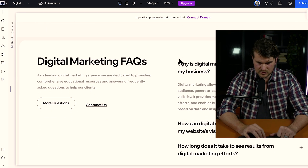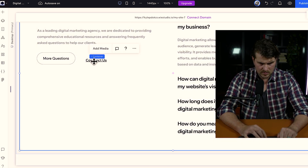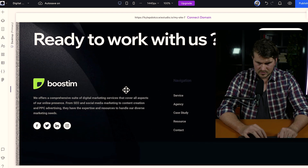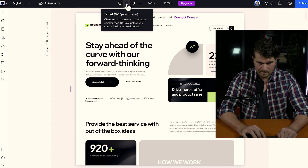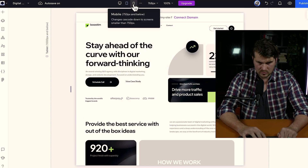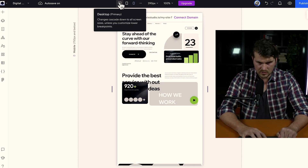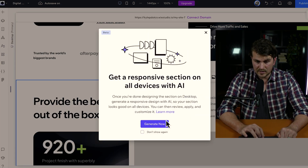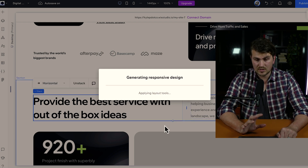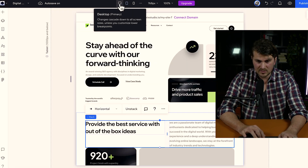A few small things in terms of layout could be improved — for example, this section could be aligned a bit better. I want to test responsiveness. Some sections aren't responsive, but you can click on a section, click Responsive AI, click Generate, and it'll work its magic to make it responsive on all devices. You just do it section by section. That took less than a minute and it's looking very clean.